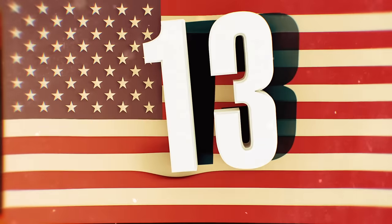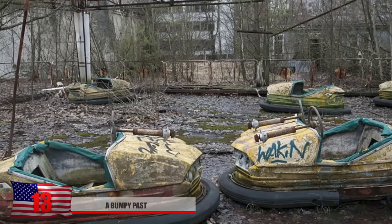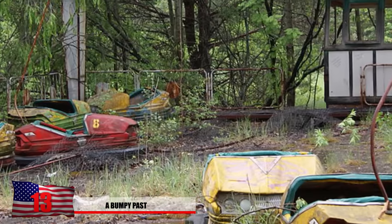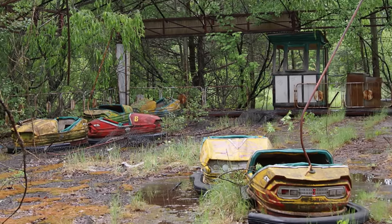Number 13: A Bumpy Past. This photo here displays the grim remains of the bumper cars that would have brought much joy to the children of the city. They're now left to rust within the Chernobyl exclusion zone, gather dust, and erode from the elements.